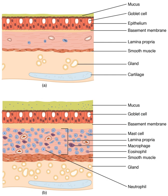Humans have two lungs, a right lung and a left lung. They are situated within the thoracic cavity of the chest. The right lung is bigger than the left, which shares space in the chest with the heart. The lungs together weigh approximately 1.3 kg (2.9 lbs), and the right is heavier. The lungs are part of the lower respiratory tract that begins at the trachea and branches into the bronchi and bronchioles, and which receive air breathed in via the conducting zone. The conducting zone ends at the terminal bronchioles.